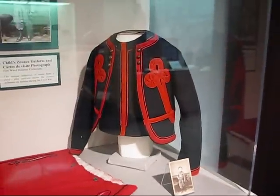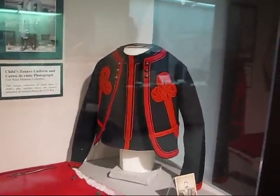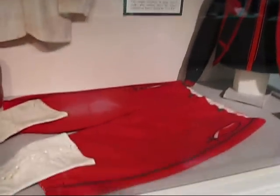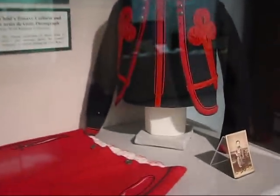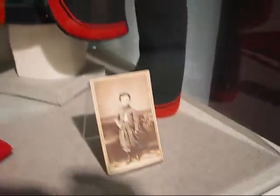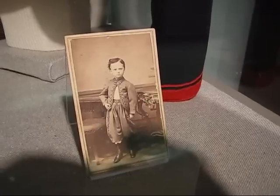Sorry about the reflections on the display case — there's no way to open it and get inside. But there are the pantaloons, leggings, the fez, the blouse. And here's the original photograph that they blew up for our convenience.